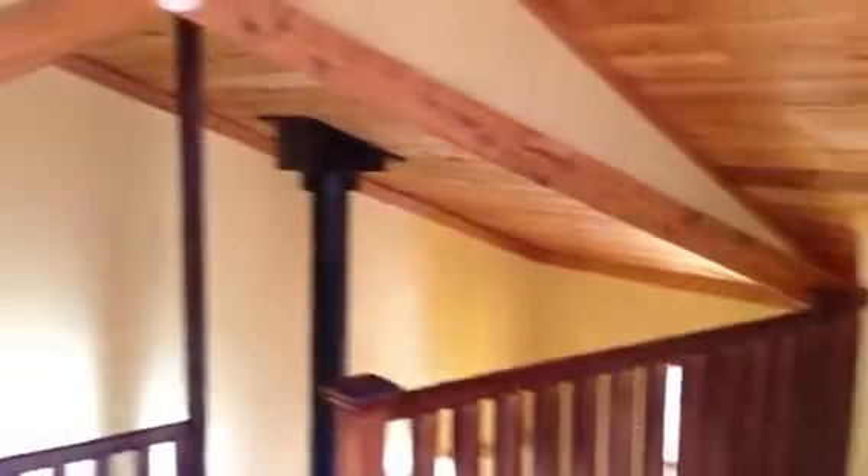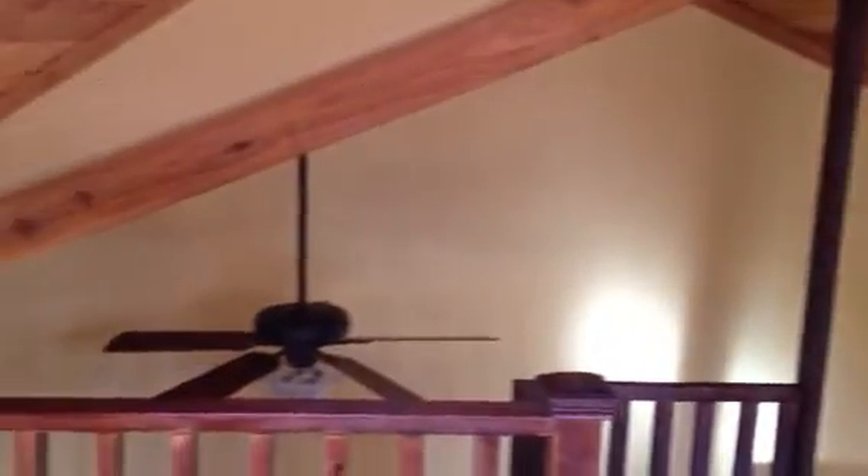Upstairs — head up the spiral staircase. This is the bedroom area. You've got a little bit of storage here, and it has wood floors as well. All new windows throughout; everything's new in this apartment. It does have a ceiling fan and a couple of skylights, so there's lots of nice light in here.